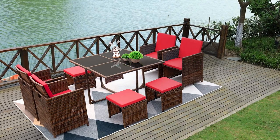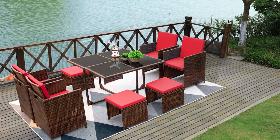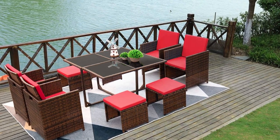Each piece features a steel frame covered with easy-to-clean polyethylene rattan. For added comfort and variety, this dining set includes 4 high-back chairs and 4 ottomans. The chair cushions are included.